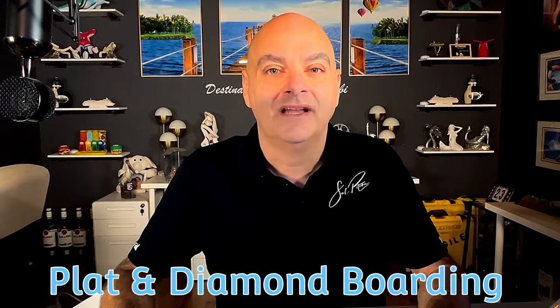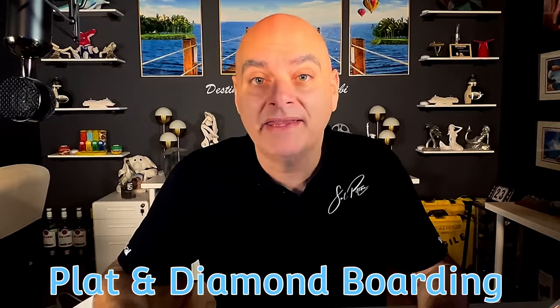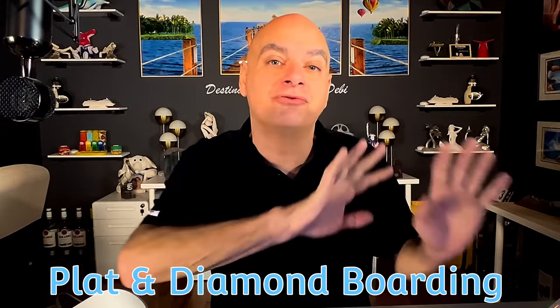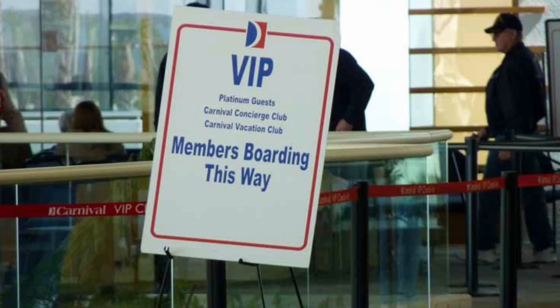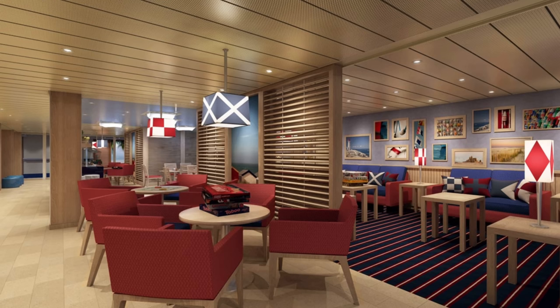Number one is the platinum and diamond boarding area. Years ago, it was a small room with just two desks, and when you went in they had all your paperwork ready to go — you were the very first ones to get on board and never had to wait in any lines. Later on, because there were so many platinum and diamond members, it became a big area and just a separate line, and there were still lengthy waits even though you were in that platinum and diamond area.